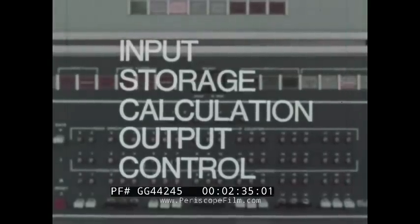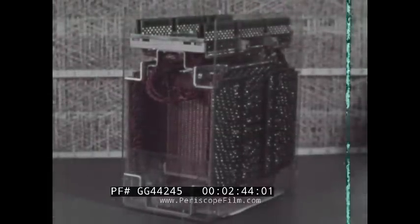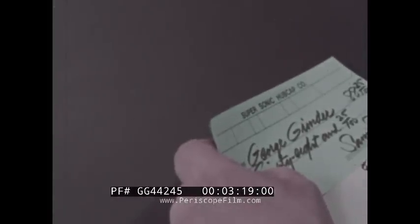The computer performs the same basic five functions. The computer requires input — basic facts or data to work on. It must store this information in a handy place; the computer stores facts in an electronic memory, both data used in solving a problem and instructions on how to use the data. The computer's calculating or arithmetic unit operates on the same principles as an adding machine — it can add, subtract, multiply, and divide. After you gathered your facts and did the arithmetic, you had the answer, so you wrote George's paycheck. This was output.